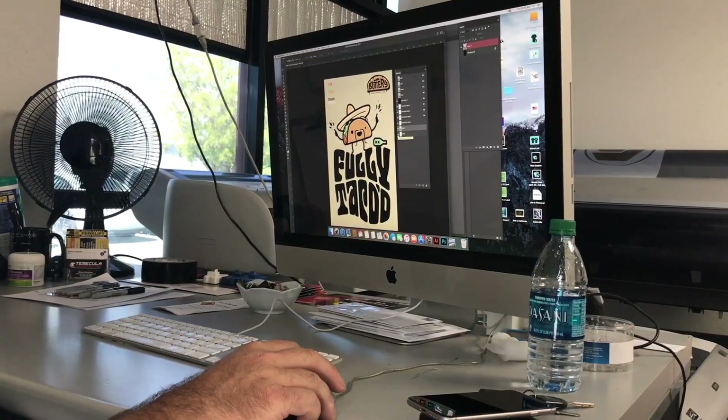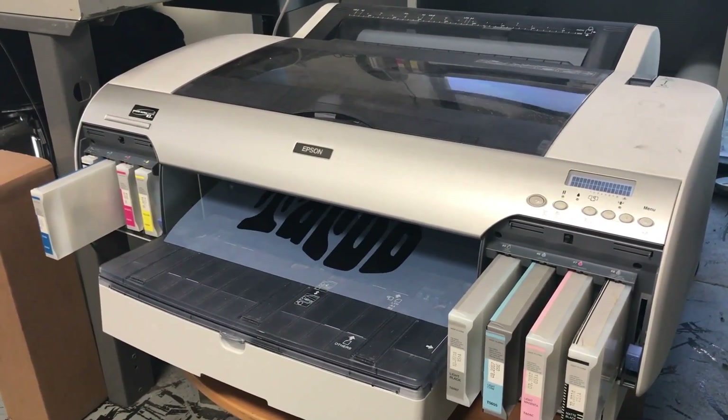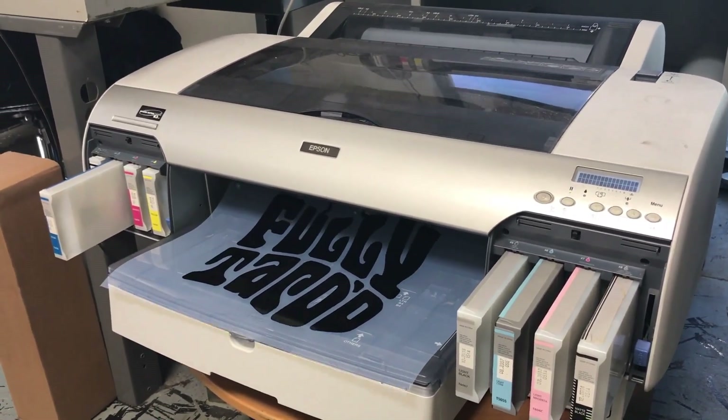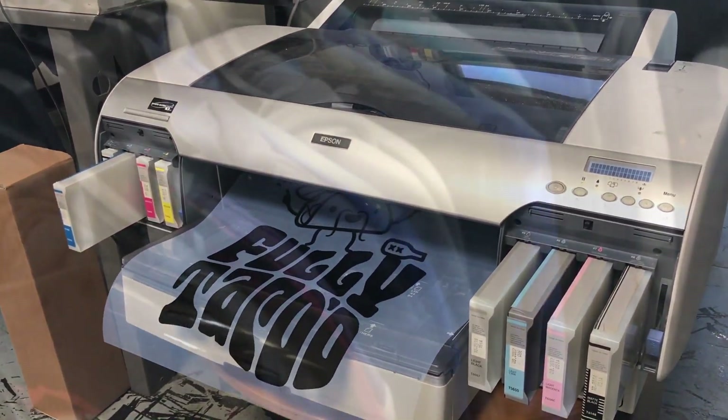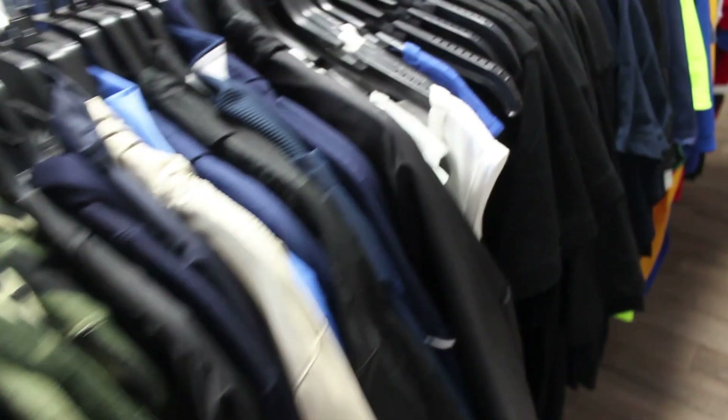If your artwork is not an AI or some sort of a vector file, then please make sure that your artwork is as high resolution as possible. Please understand that this is a crucial step in the quality of the final product. And if you don't have the artwork, don't worry — we'll make it for you.